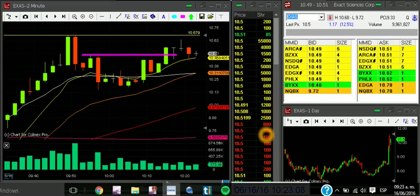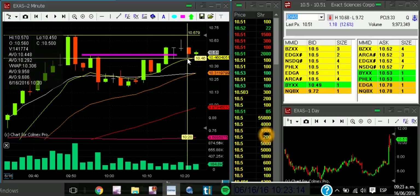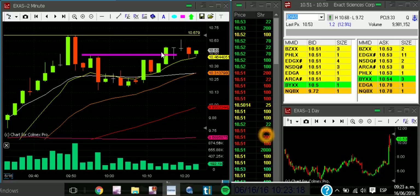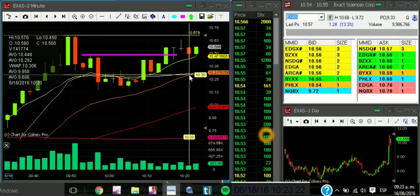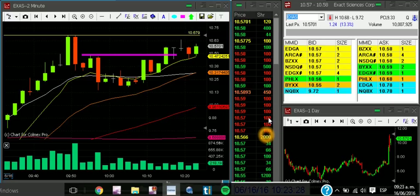Alright, nice — so actually I have a risk right now of only 6 cents. I don't want the pattern to go back down to the lower at 10.26. Look at this — come on baby, break it! A lot of prints.